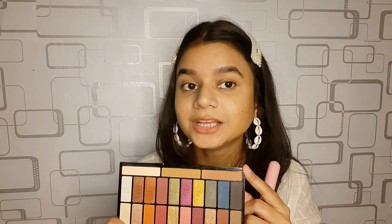For blush I'm going to use this shade — I'm just going to smile and apply the blush.